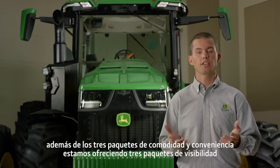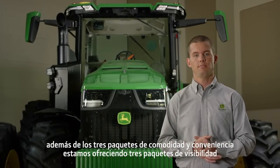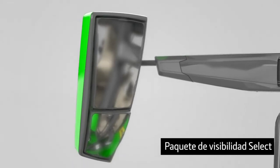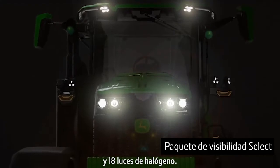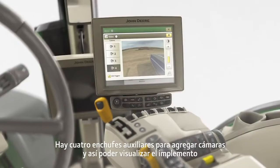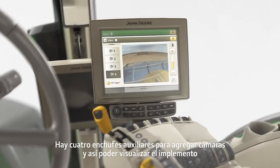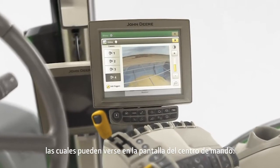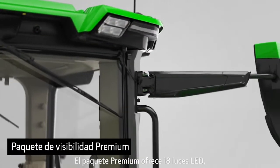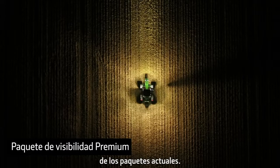In addition to three comfort and convenience packages, we're offering three visibility packages. The Select Package has mechanical mirrors and 18 halogen lights. There are four auxiliary plugs for additional implement cameras, which can be viewed on the command center display. The Premium Package offers 18 LED lights, which provide twice as much output as our current lighting packages.